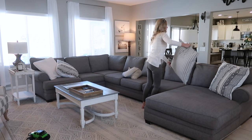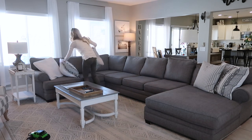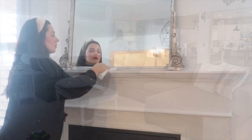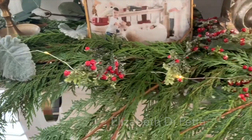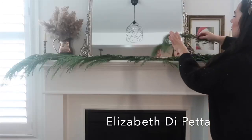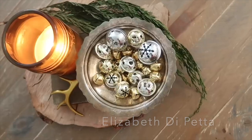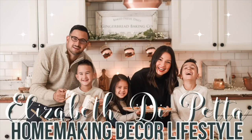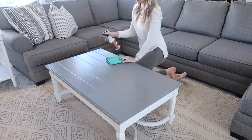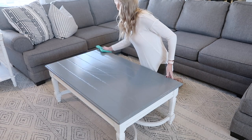I'm going to get started here on my couch and just kind of get these pillows all nice and straightened up, and then we will wipe down some surfaces and get some vacuuming done. But really quickly, before we dive too deep into this video, I wanted to share one of my good friends, Elizabeth DePetta, here on YouTube. We collabed a long time ago and I just loved her. Her content is so good, her style is beautiful, she's literally a decorating genius and also a mama to three. We're both going to be decorating our homes for Christmas today so definitely go check out her channel — I will have it linked below as well as her Instagram.